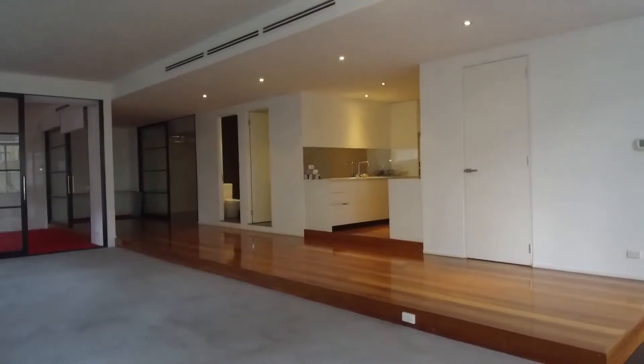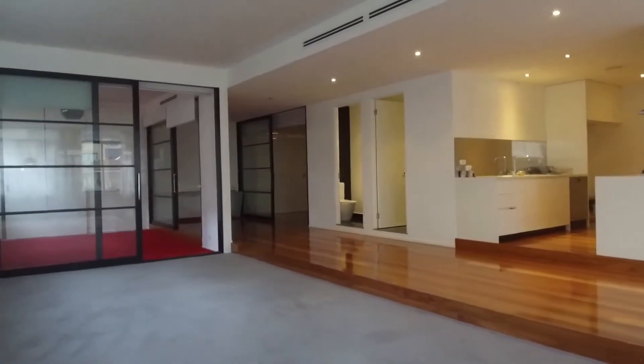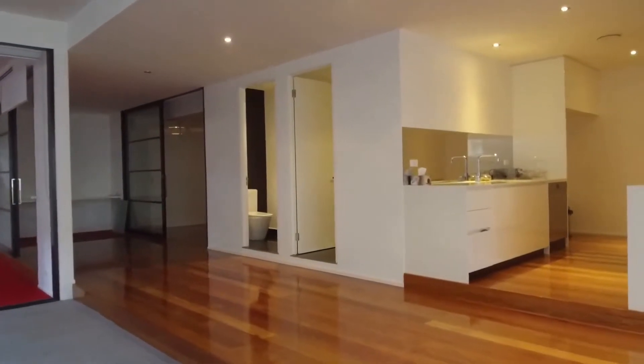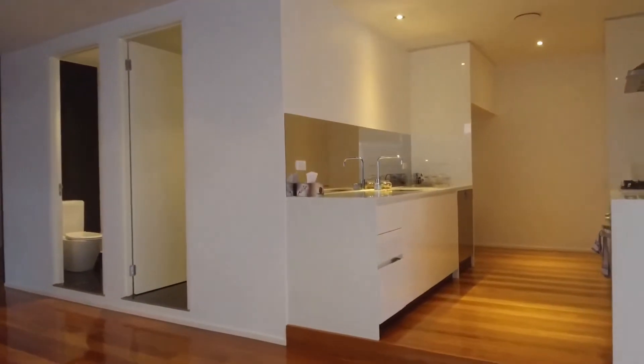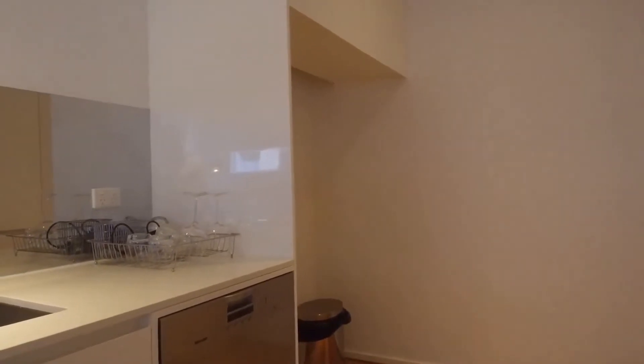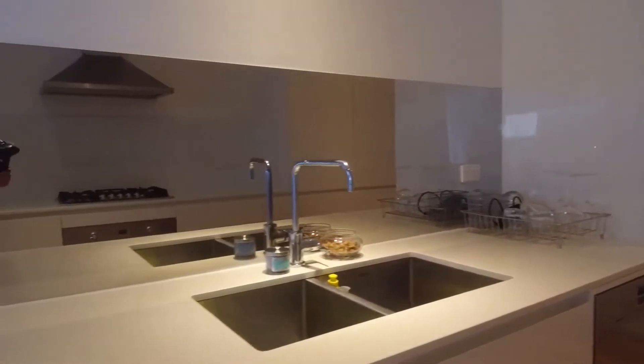Going through the property, it is spanning approximately 150 square meters. So for those of you who have a lot of furniture, definitely this property ticks all the boxes there. Renovated throughout, you have a large kitchen with quality appliances, gas top stove. Even the fridge space has enough room that you could put in a double door French bi-fold. Mirror splash backs and integrated dishwasher as well.